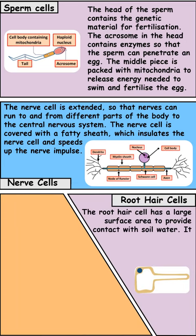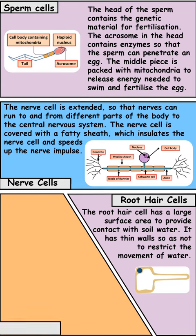Root hair cells are found in plants. They have a large surface area to volume ratio to help them absorb water out of the soil really quickly.